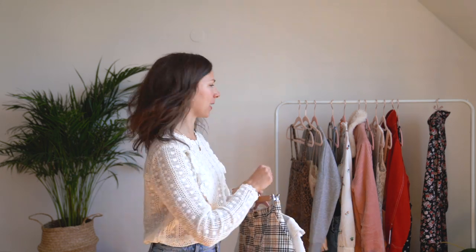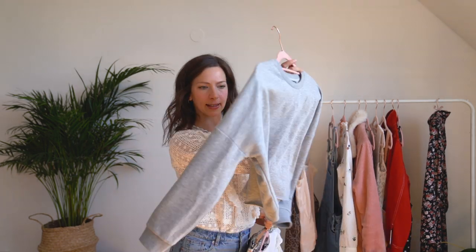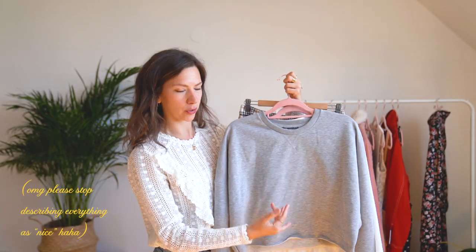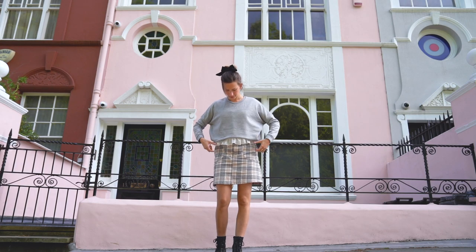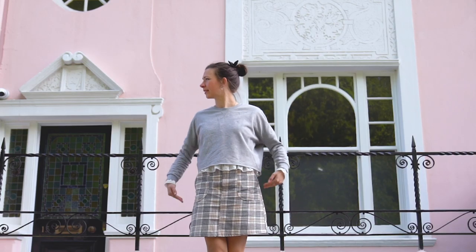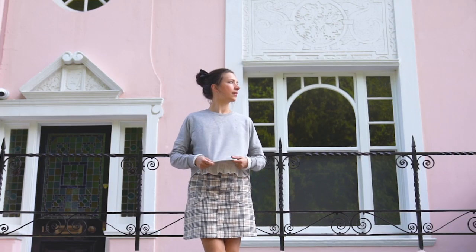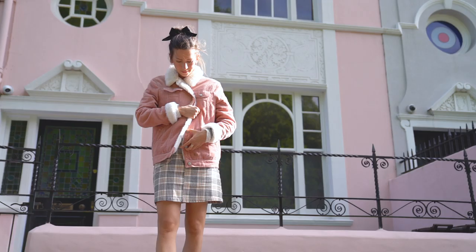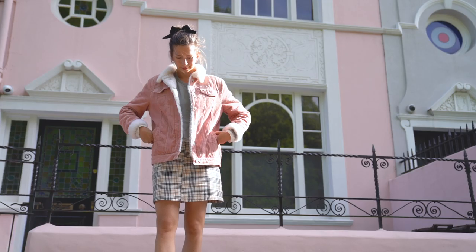Then I paired it with this cropped sweater. It's quite nice because it's cropped so you can see the little detail of the hem of the lace top underneath. And also because it is May and it's still not that warm outside, I paired it with this pink fluffy thing. Bonus tip: you don't have to wear tights when you have this very warm padded thing up above.